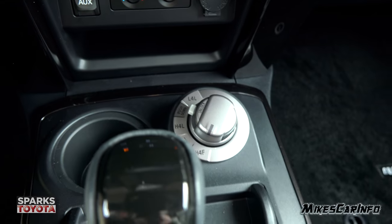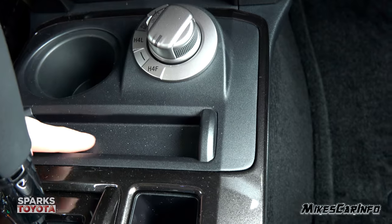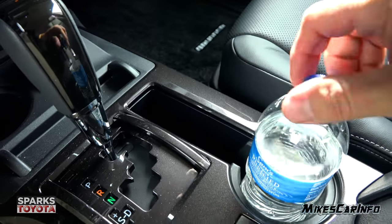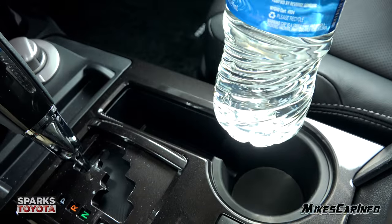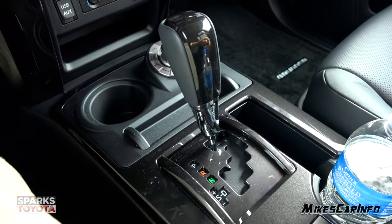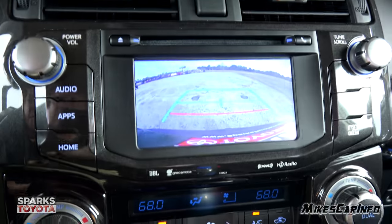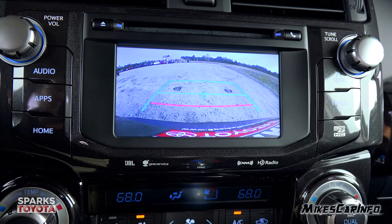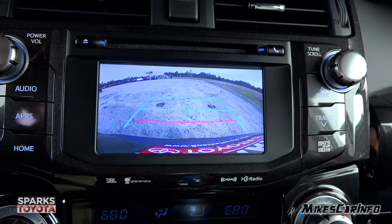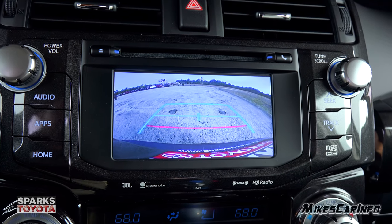Cup holders here and a little place to put some stuff — prop a cell phone up here or whatever. The storage space extends into the cup holder area. Here's your shifter — real easy to use. Put it in reverse: the parking sensors are now active, and your backup camera pops up on screen with static guidelines. It's offset, so it's not really in the center, but it helps with backing up to a trailer hitch or just seeing behind you.